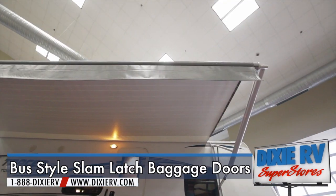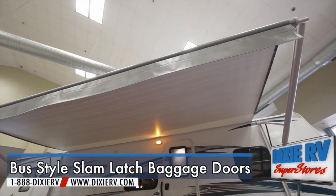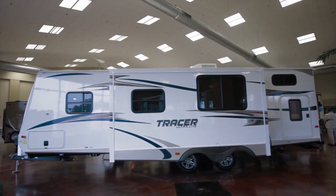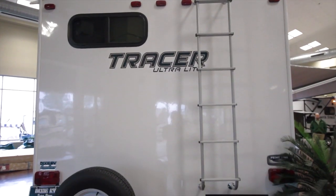This unit also has a walk-on roof, bus-style slam baggage doors, and a thermal package to keep your unit warm in the winter. You will also love the push-button convenience of Primetime's electric awning.